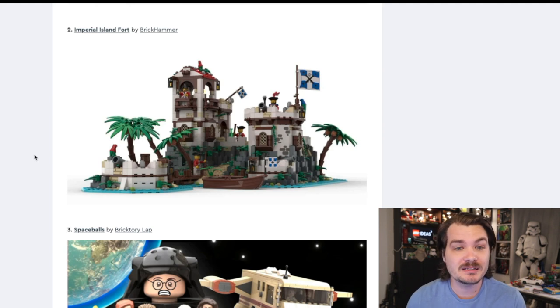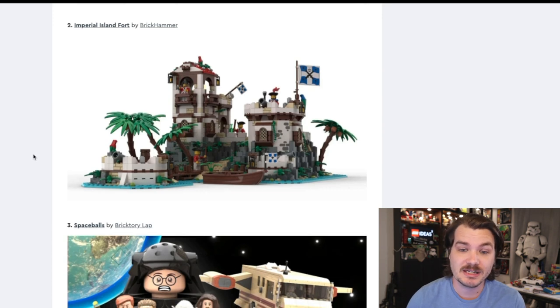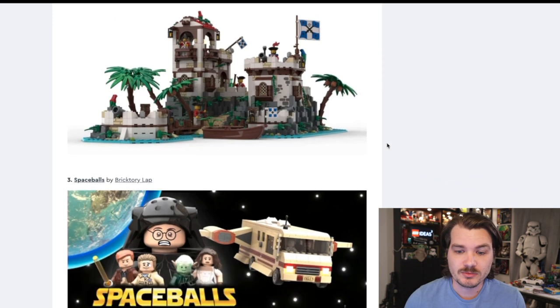Next is the Imperial Island Fort. I also really like the design of this one, but I was a big fan of the old school Pirates sets and the Imperial sets that went with that. At this point, LEGO must know that we all want more pirate stuff and Imperial stuff. I would buy this set if it came out right away.